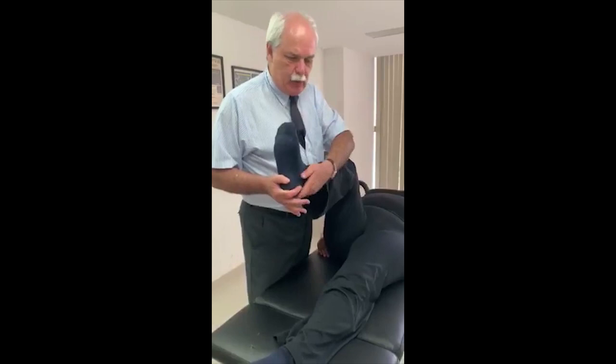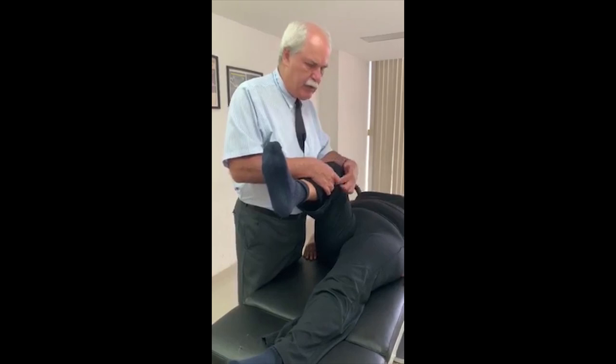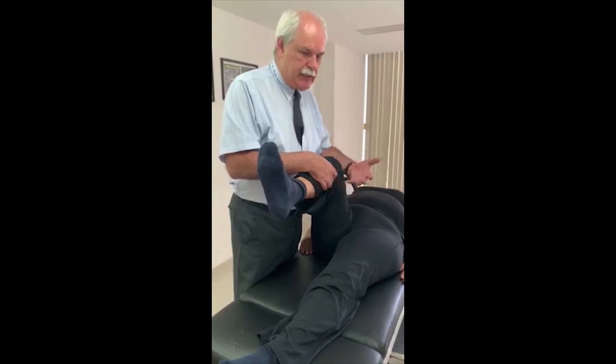This is weak and unstable because the flexor hallucis longus — the muscle of the big toe — is weak. After testing, I found a very painful spot at the proximal insertion, which inhibits the muscle.